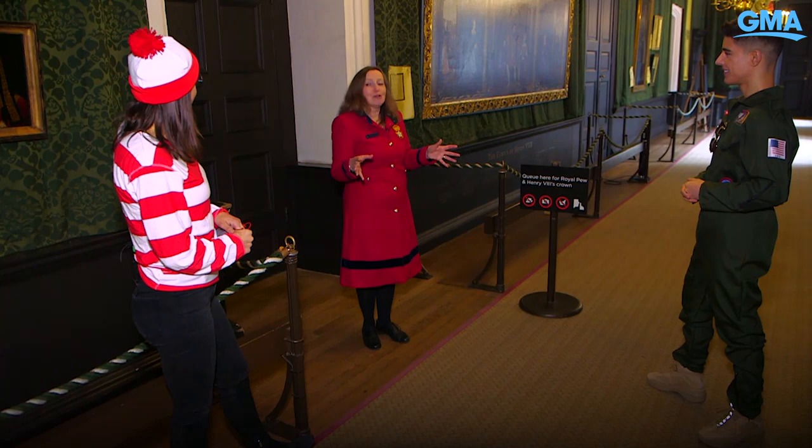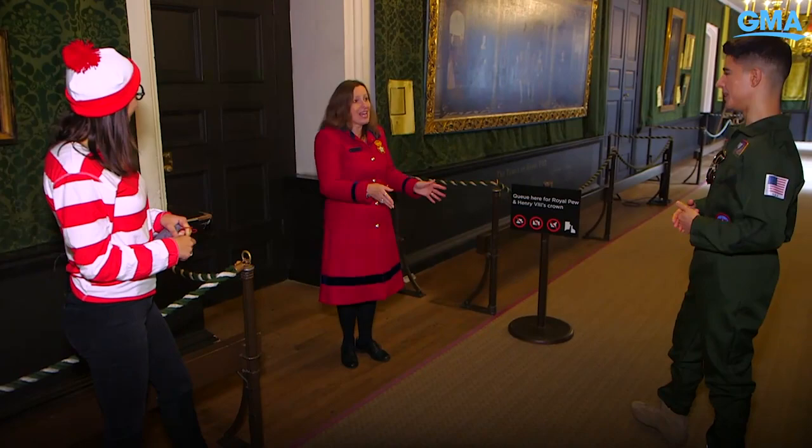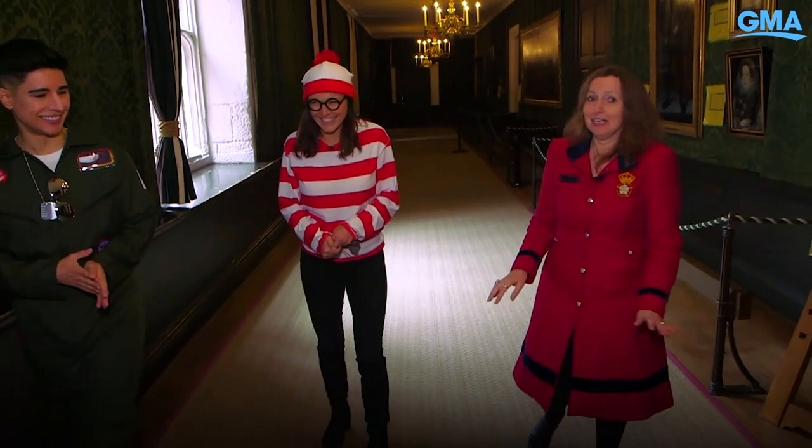When you work at Hampton Court Palace, you realize very quickly that whatever is going on here does not perform to order — you can't call for the ghosts. It happens when you least expect it and where you least expect it. There's another area that used to be Henry VIII's private rooms where a lot of things seem to happen. One morning, a staff member opened all the shutters and doors on their usual circular route — and when they went back, all the doors and shutters were closed again. Nobody could have done it unheard, and there wasn't time.